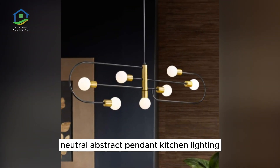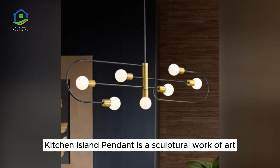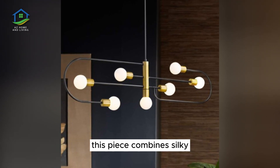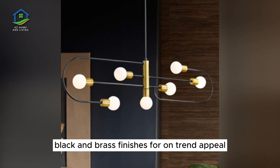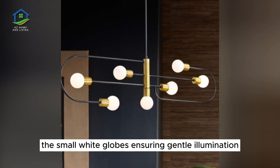Neutral Abstract Pendant Kitchen Lighting. The striking Neutra Kitchen Island Pendant is a sculptural work of art, each socket elegantly balanced with a sense of intriguing weightlessness. This piece combines silky black and brass finishes for on-trend appeal, with small white globes ensuring gentle illumination.